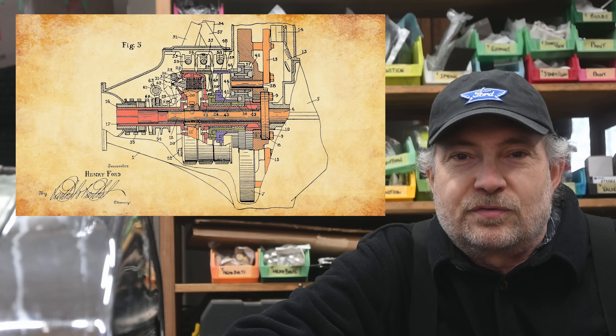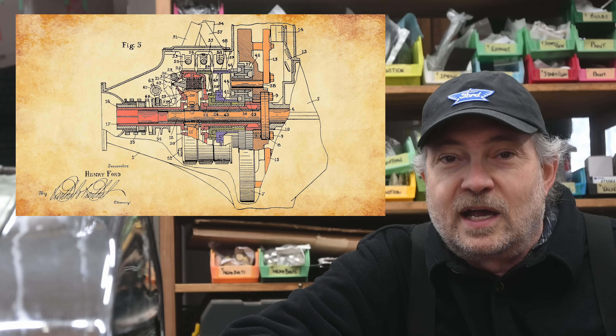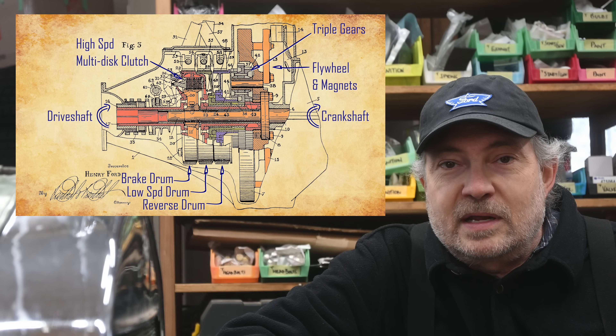I've taken the liberty of coloring Figure 3 to try to make it more clear. The engine, crankshaft, and flywheel with magnets are orange — everything orange spins at the same RPM. The red shaft is the output to the driveshaft or prop shaft; everything red spins with the rear wheels. The grey planetary triple gears, the blue reverse drum gear, and the green low-speed drum gear are also shown, along with the red brake drum.